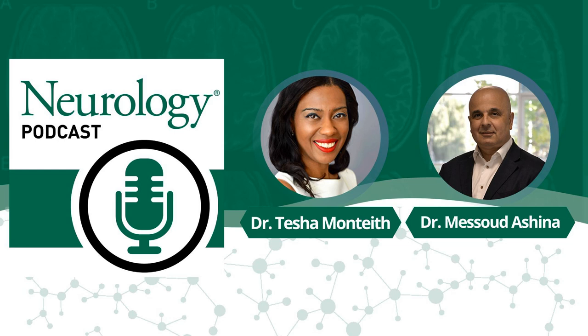Masoud Ashina is a professor of neurology in the Faculty of Health and Medical Sciences, University of Copenhagen, and director of the Human Migraine Research Unit at the Tetic Center. Welcome, Masoud. So, explain to us how you can diagnose and manage migraine in 10 steps.